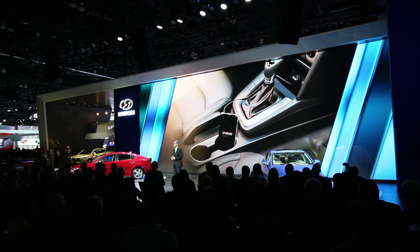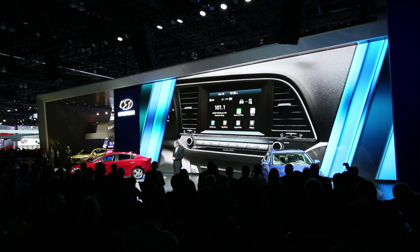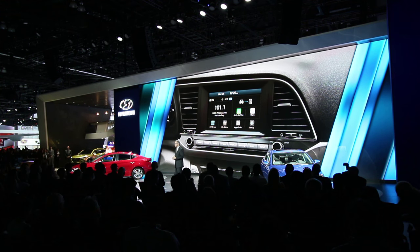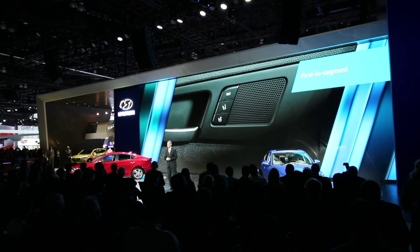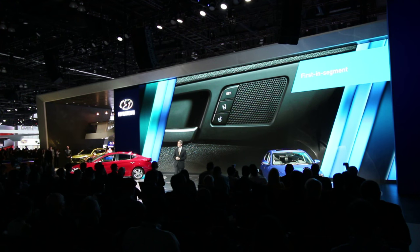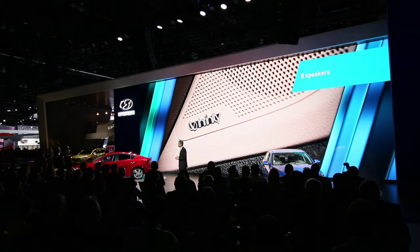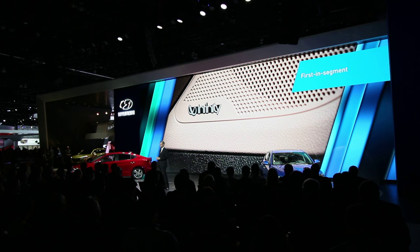Elantra will be among the very first vehicles offered with Android Auto at launch, with support for Apple CarPlay coming in the very near future. And premium features like the segment's first integrated memory system to automatically reset the power driver's seat and outside rear-view mirror positions. The Elantra also introduces Infinity Premium Audio — this 8-speaker system features the segment's first application of Infinity's Clarify technology.